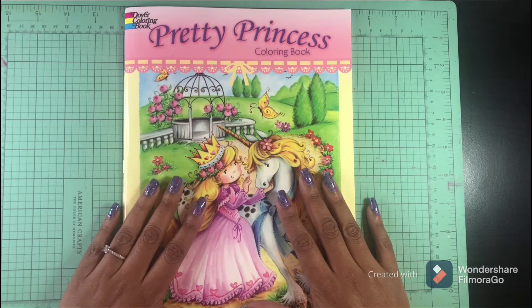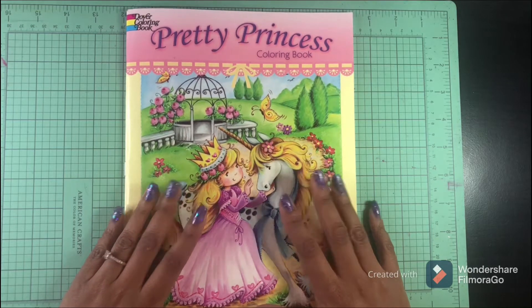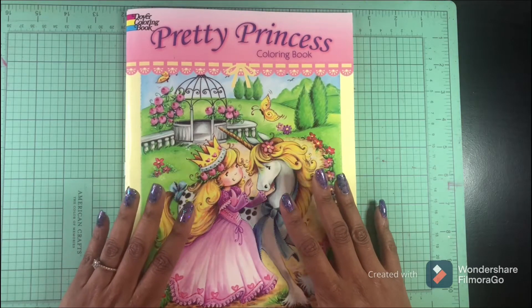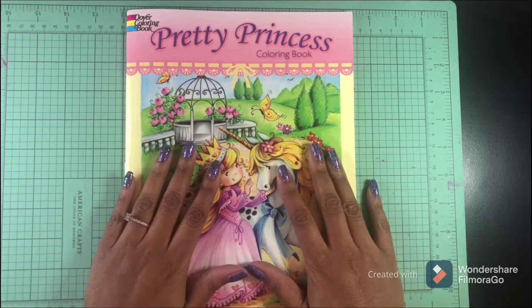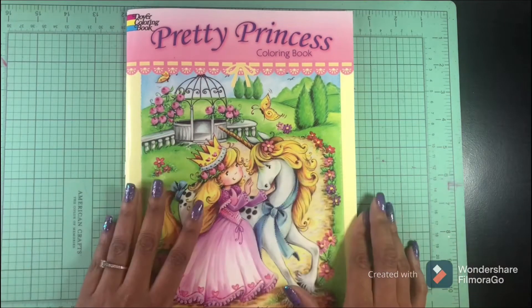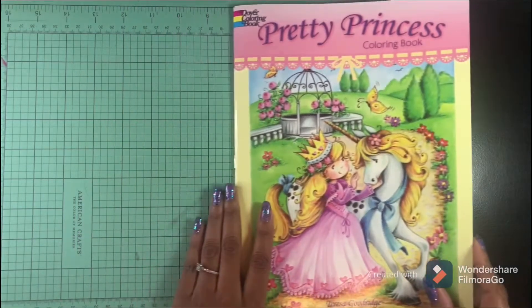But guys, when I received this book I was very surprised. I love this little book — it is so cute! And for $3.99 this is a steal. I'm going to leave a link below so you can go and purchase your book. Let's take a look — it's so precious.